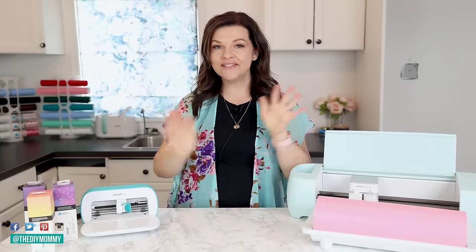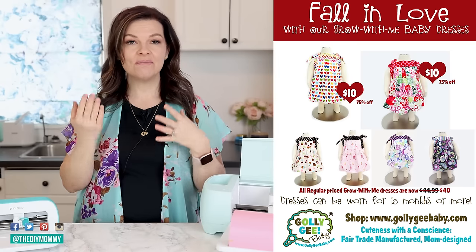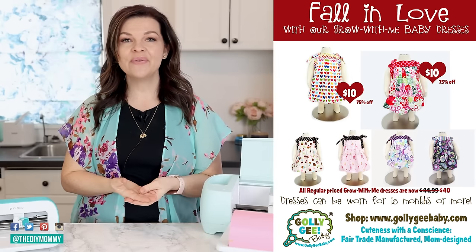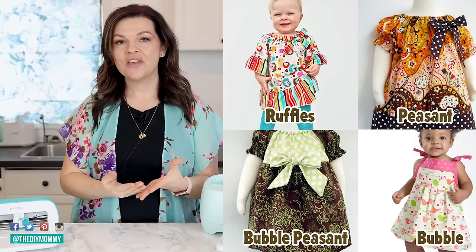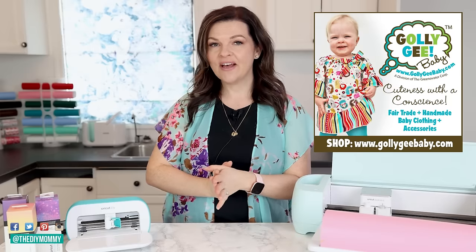Now that you know the hottest things to make and sell with your Cricut, how do you successfully sell your products online? I had a successful baby clothing business — I sold baby clothing I made myself on Etsy and my own website for quite a few years. Number one: it's really important to create a brand before you sell.